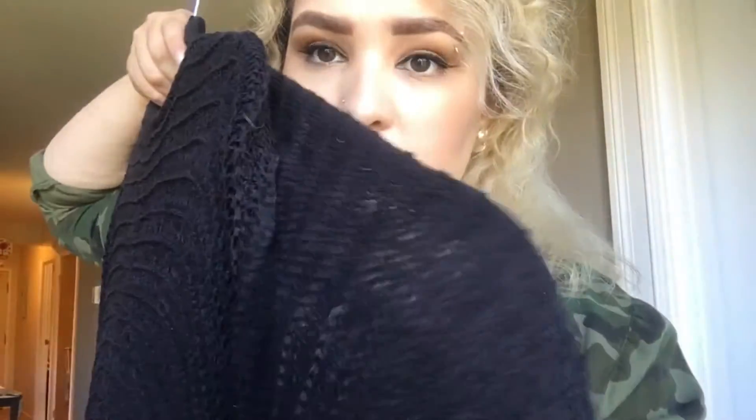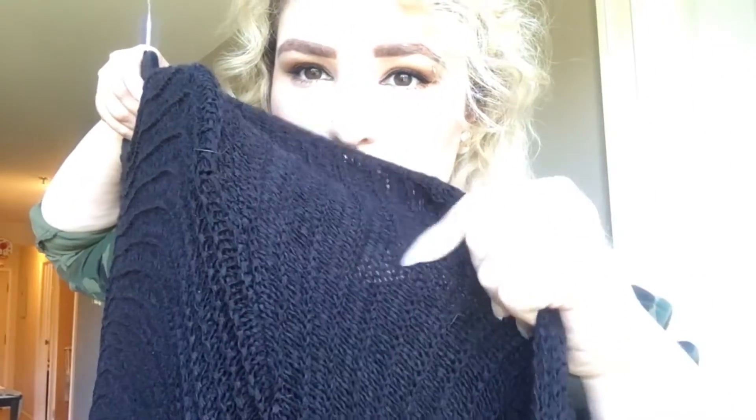Next thing I got was this heavyweight cardigan. It's super huge - just shapeless. Here's the armhole, and it's just really shapeless and really long. It's black and you can see the knit there - it's not see-through. This one was $34.99 regular and I paid $10.